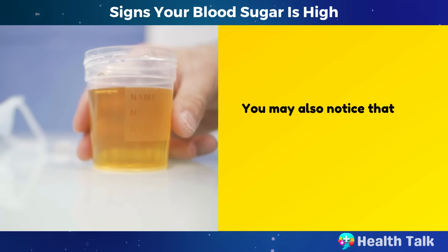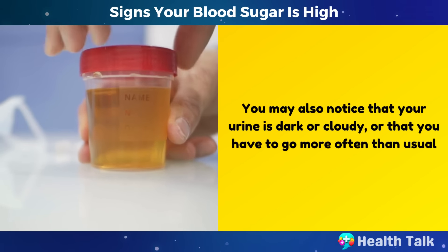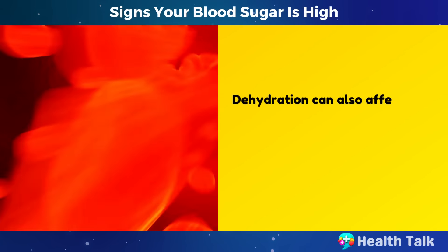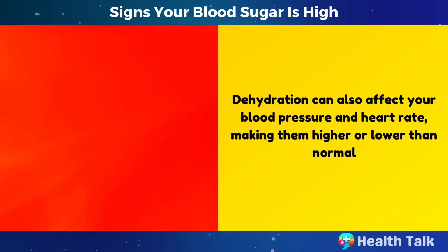You may also notice that your urine is dark or cloudy, or that you have to go more often than usual. Dehydration can also affect your blood pressure and heart rate, making them higher or lower than normal.